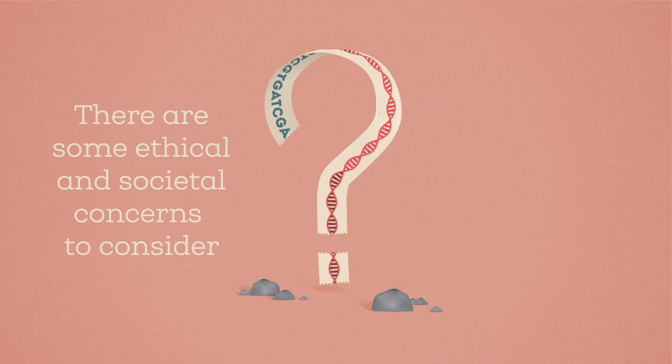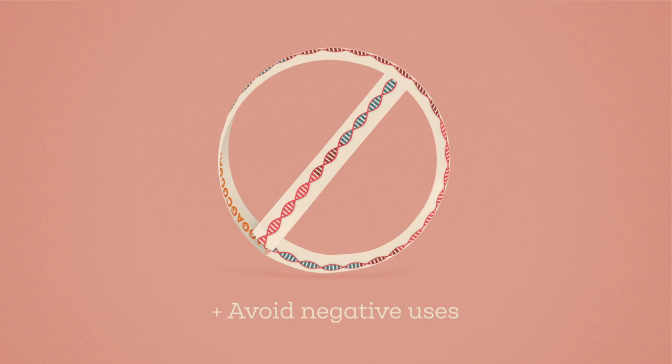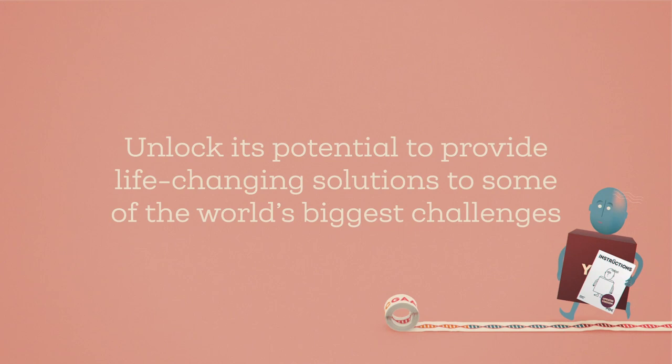The technology is already in our hands. Now's the time to debate how we use it, regulate it, avoid negative uses, and unlock its potential to provide life-changing solutions to some of the world's biggest challenges.